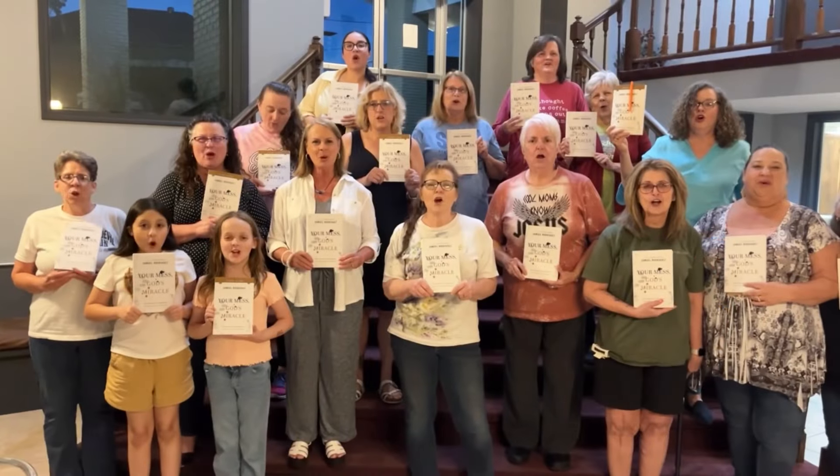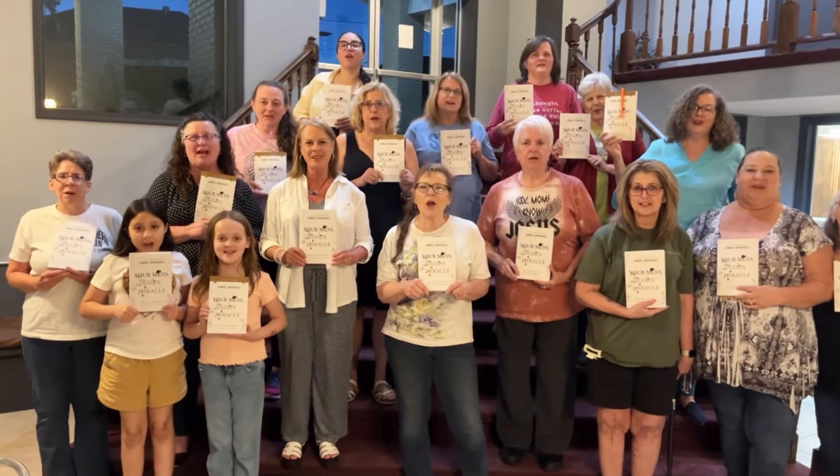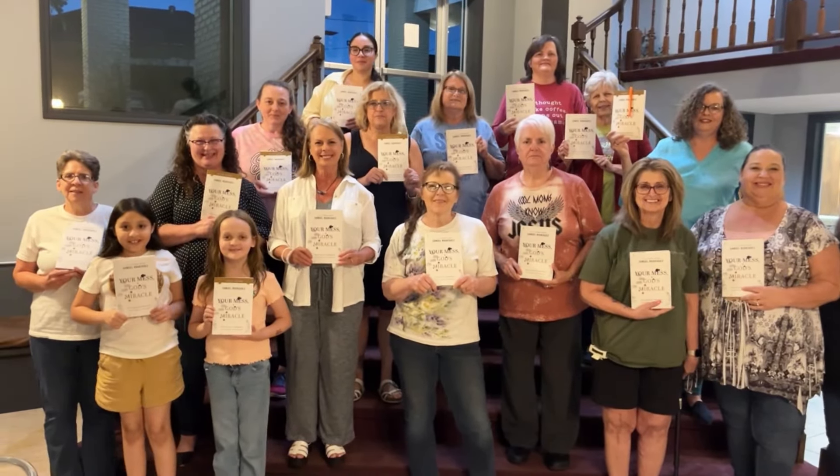Last night I went to our ladies meeting that we have every couple of weeks, and it's called Your Mess, God's Miracle. I'll try to include a little video clip of some of us ladies at the church holding our book up and stuff like that. I'll show a little more of that in Monday's Life vlog, like the food and things that we had. It was really good.